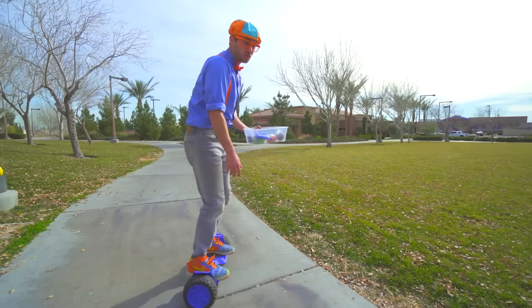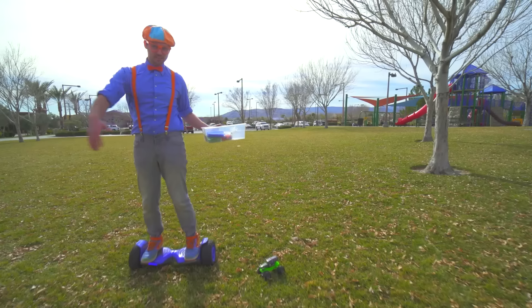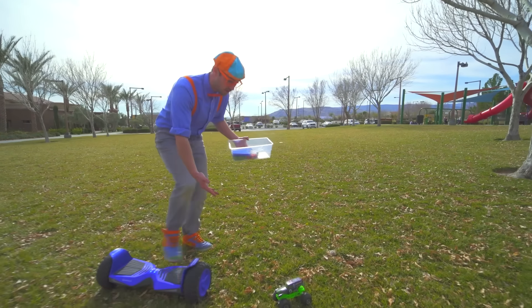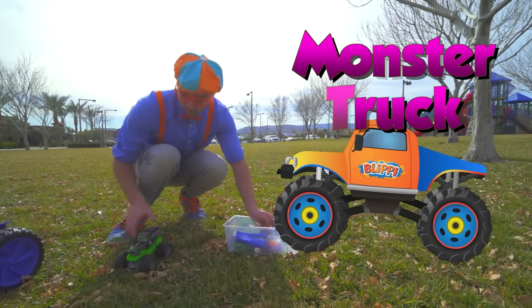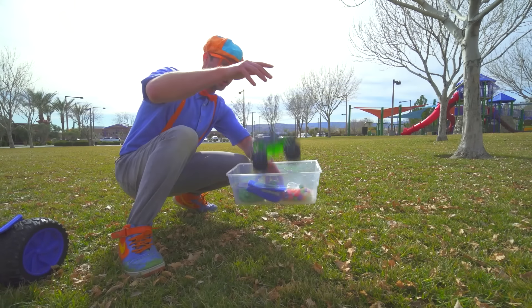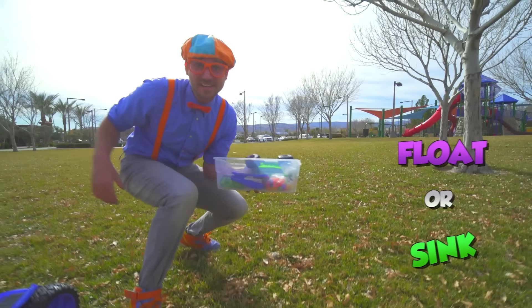Got to go off-roading over here! My big tires on this hoverboard made me go out in the grass! And speaking of big tires — a monster truck! I wonder if that will sink or float! Let's go!